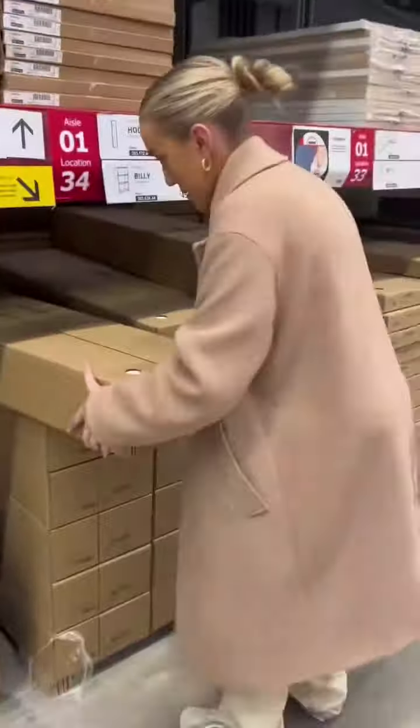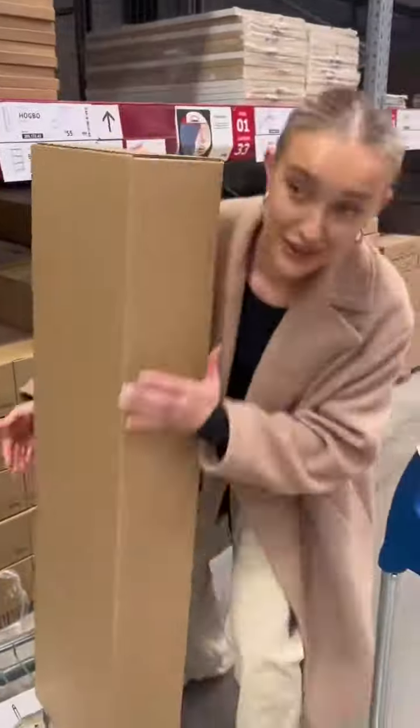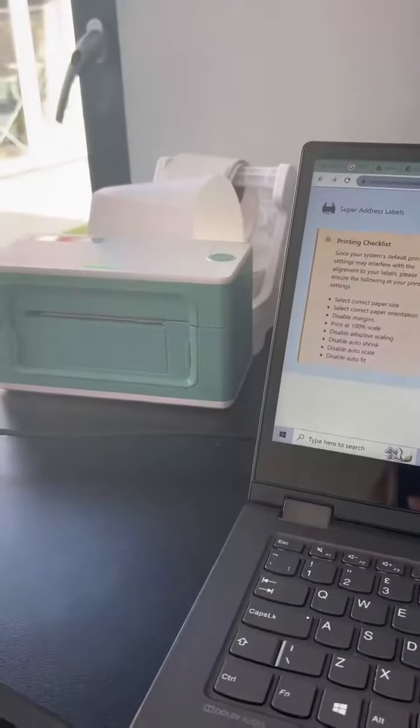We went downstairs to the warehouse part to pick it up. It was a lot heavier than we expected, but we got there. We also picked up some sweets for our customers when they come over to us.